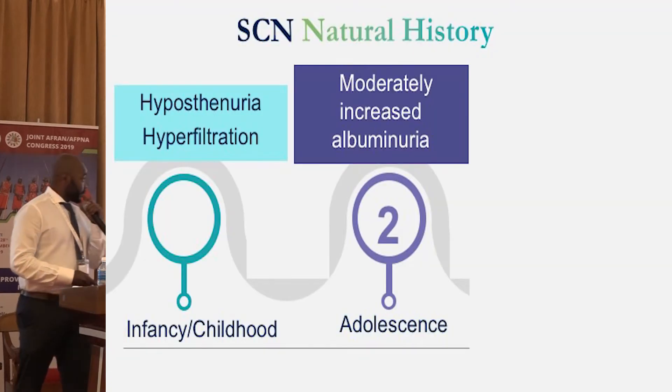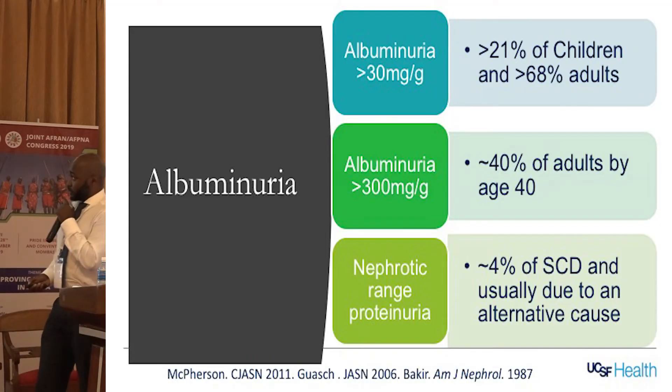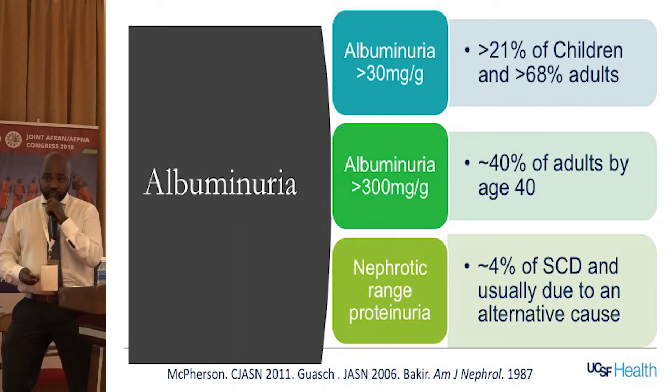Regarding albuminuria — it's a very common problem. Microalbuminuria is seen in about 21% of children and almost 70% of adults. It progresses to macroalbuminuria in about 40% of adults by age 40 — really high numbers. Nephrotic-range proteinuria in sickle cell disease is not that common; it's rare. In fact, when it's seen it usually suggests another condition. Remember, just because you have sickle cell does not mean you cannot have another kidney process. Studies looking at nephrotic-range proteinuria in sickle cell patients usually found another explanation outside of sickle cell.